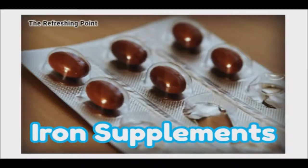Good afternoon, and thank you for joining the Refreshing Point. Today I will be sharing with you how iron supplement compounds encourage the formation of cancer-causing free radicals.